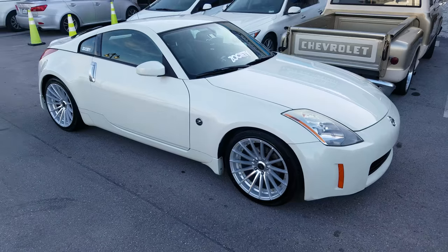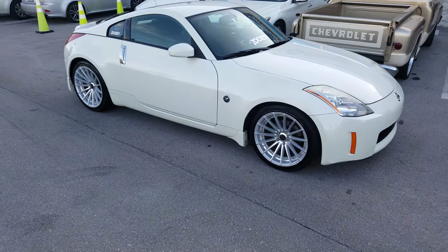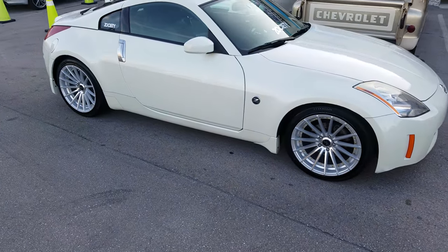This is the 19 inch, 19 by 9 and a half all the way around. Great looking wheel.